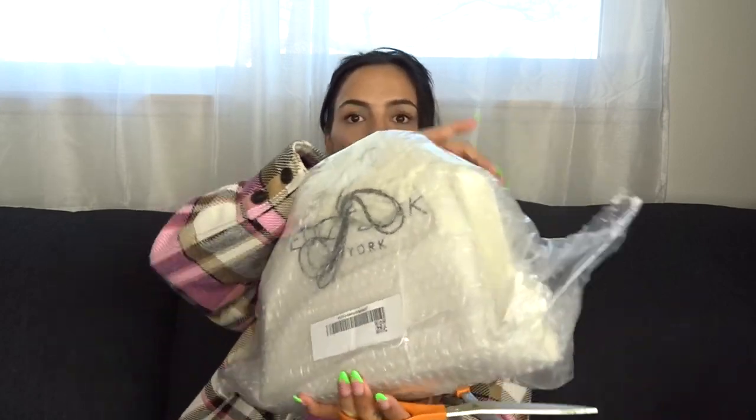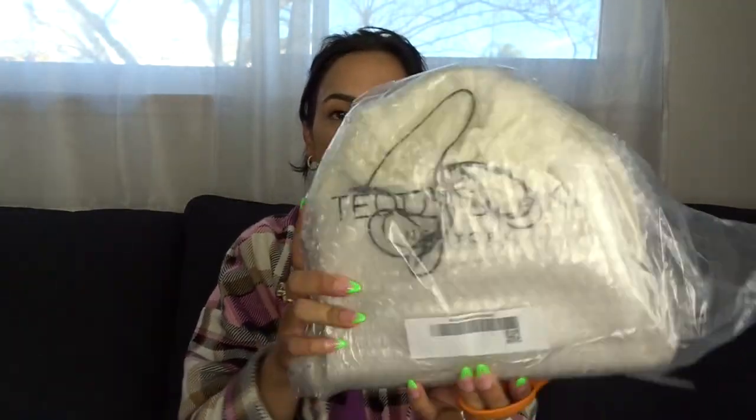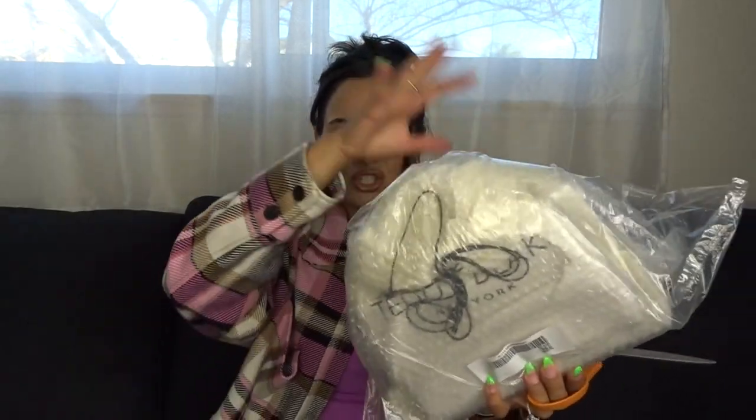Oh my goodness, wow! Obviously I'm going to tell you about the bag I picked out and more about the company once I unbox this. Their packaging is insanely amazing — it's always been amazing, but this is above and beyond. I am so impressed!